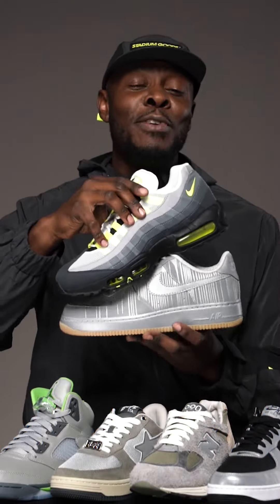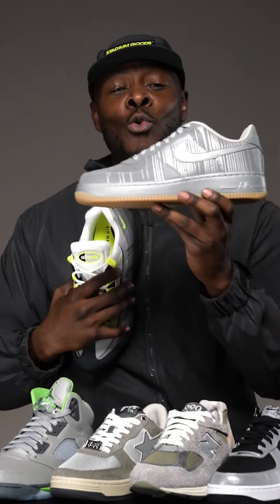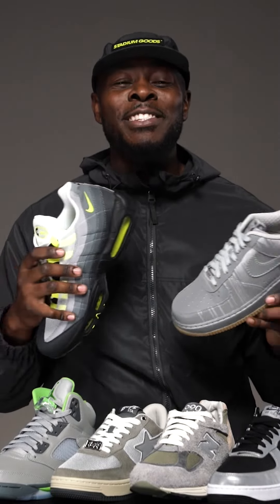Now, this was one of my favorite videos to do because I absolutely love reflective material. Jump in the comments and let us know some of your favorite reflective pairs that we did not name. One of my favorites is right here with the Crank Air Force One Low — fully dripped in reflective. But stay tuned for our next episode of Stadium Science.